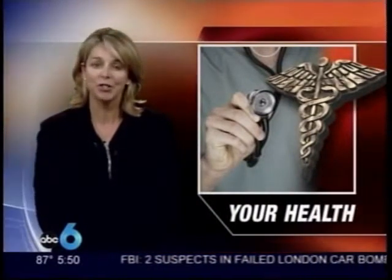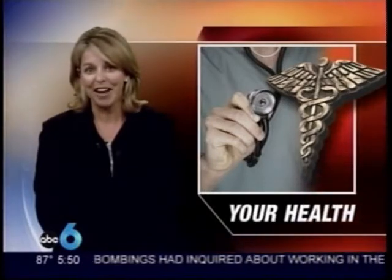With the new hybrid OR, patients recuperate faster, shortening hospital stays and reducing costs. For your health, I'm Susan Burton, ABC 6 on your side.